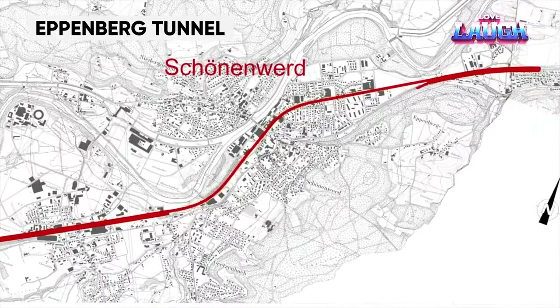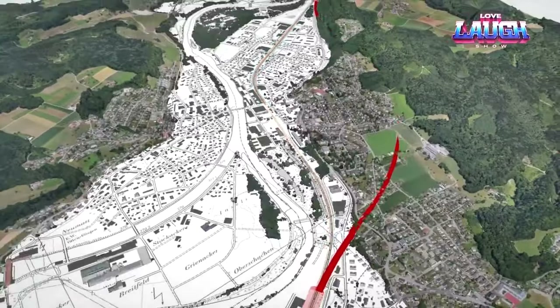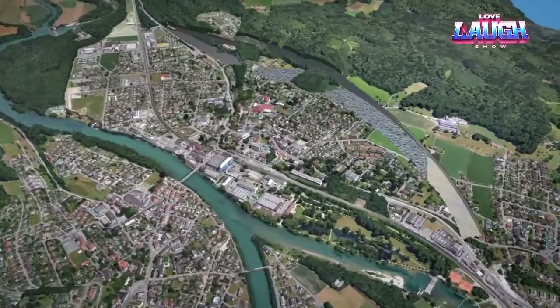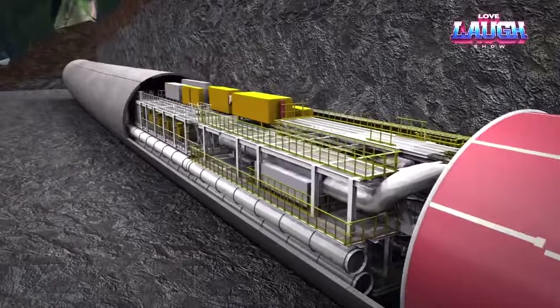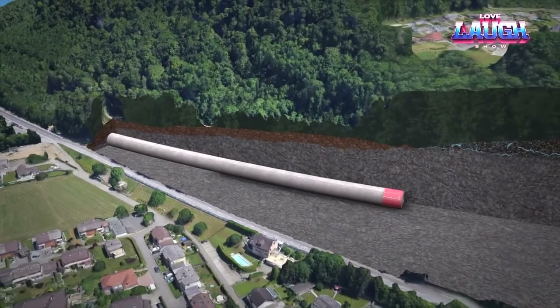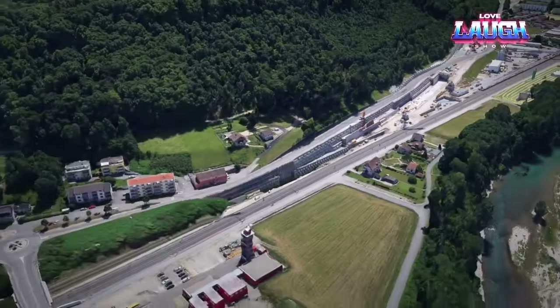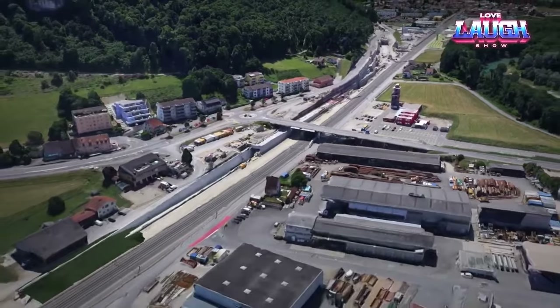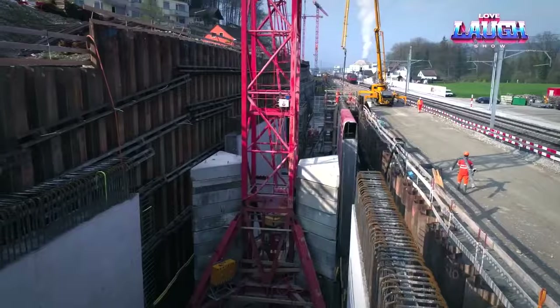The Eppenberg Tunnel: for many years, the rail route between Arau and Olten was a busy thoroughfare with 550 trains passing through daily. In 2014, the Eppenberg Tunnel project was launched to alleviate congestion and add two more railroad tracks. A state-of-the-art multi-mode tunnel boring machine from German company Herrenknecht — 115 meters long and weighing 400 tons — was used to handle both hard and soft rock. In 2023, the tunnel was commissioned as Switzerland's longest rail tunnel, measuring approximately 1.93 miles long and about 1,150 feet deep, at a construction cost of $865 million.